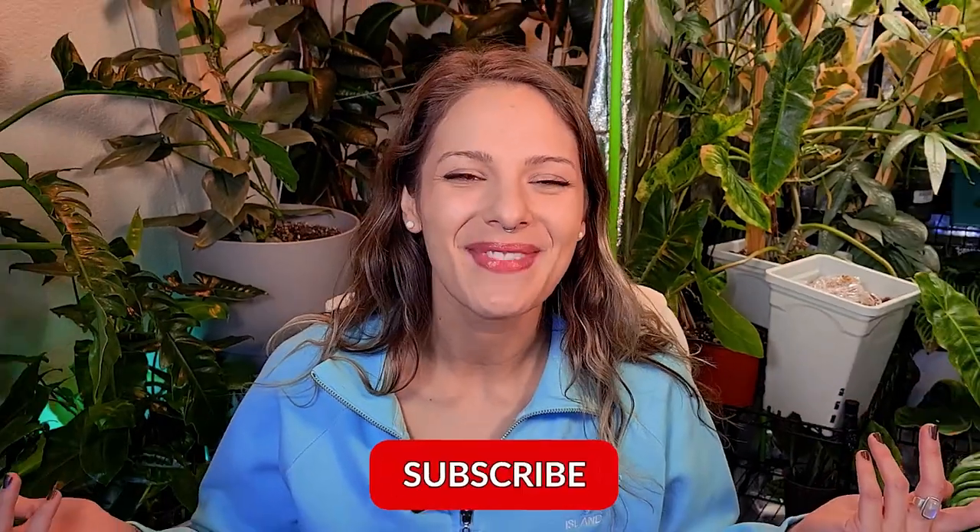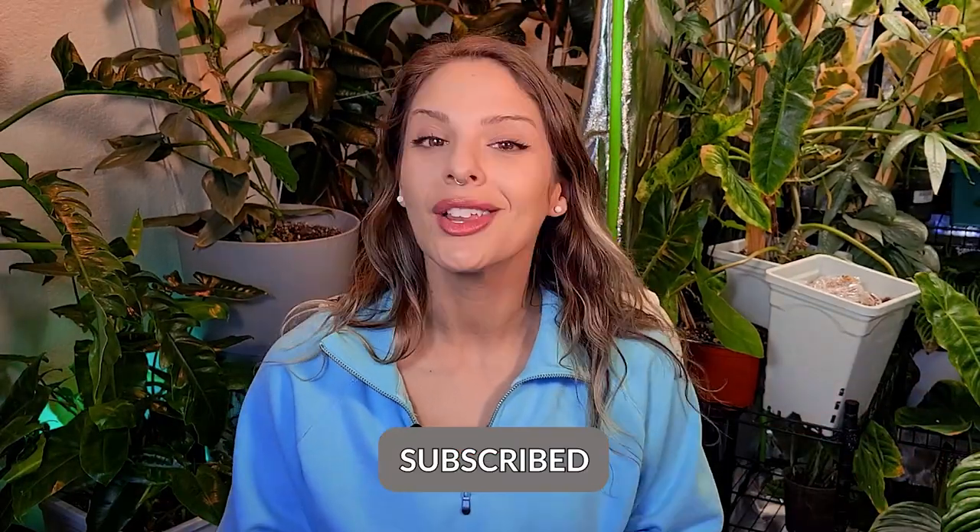Hey guys, welcome back. I'm Madison and today I want to go through all of my plants that have been really struggling this winter so far, because apparently we have some more time to go.